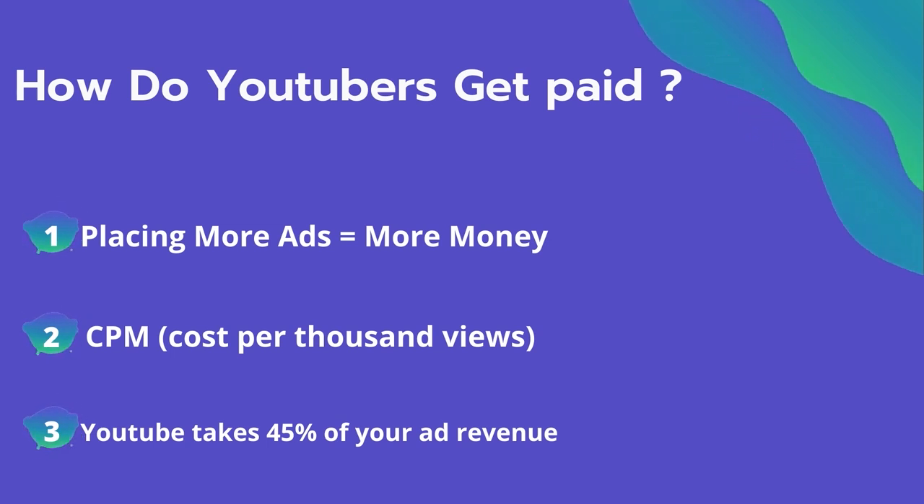The second thing is CPM — it means the cost per thousand views. It's the amount an advertiser pays to have his ad in your video, and they spend on average four dollars per thousand views. It's calculated based on how many people watch the video and from where they are watching. Many factors affect the CPM, including demographics, content, gender, and time of the watch.